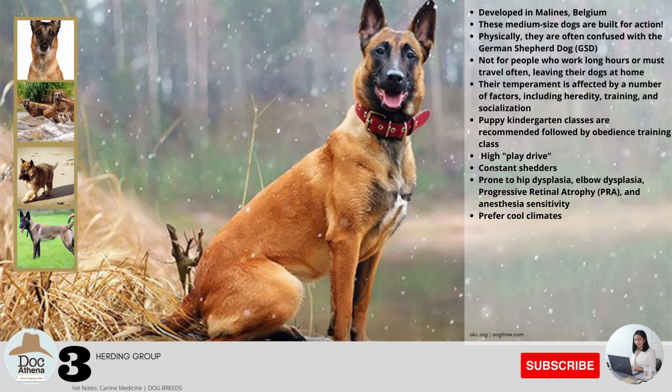Number three: developed in Malines, Belgium, originally as a herding dog but now also known as military dogs, protection dogs, and loving family members. These medium-sized dogs are built for action. Physically, they are often confused with the German Shepherd Dog, but this breed is fawn-colored — red or brown — with black-tipped hairs, while the GSD is usually tan with a black saddle. Because of their energy level and sensitivity, they are recommended only for people who have previously owned dogs and have experience with dog training, not for people who work long hours or must travel often, leaving their dogs at home.